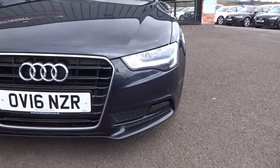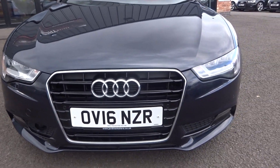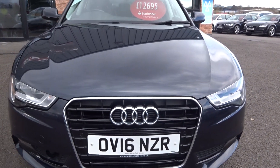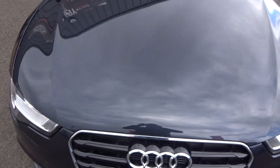There may be a light stone chip on the paintwork, just given the age of the vehicle. Looking at the bonnet — it's looking brilliant overall, and all the lights are fine. Maybe a light stone chip on the bonnet, just given the fact it's a used vehicle. Nothing else to point out.